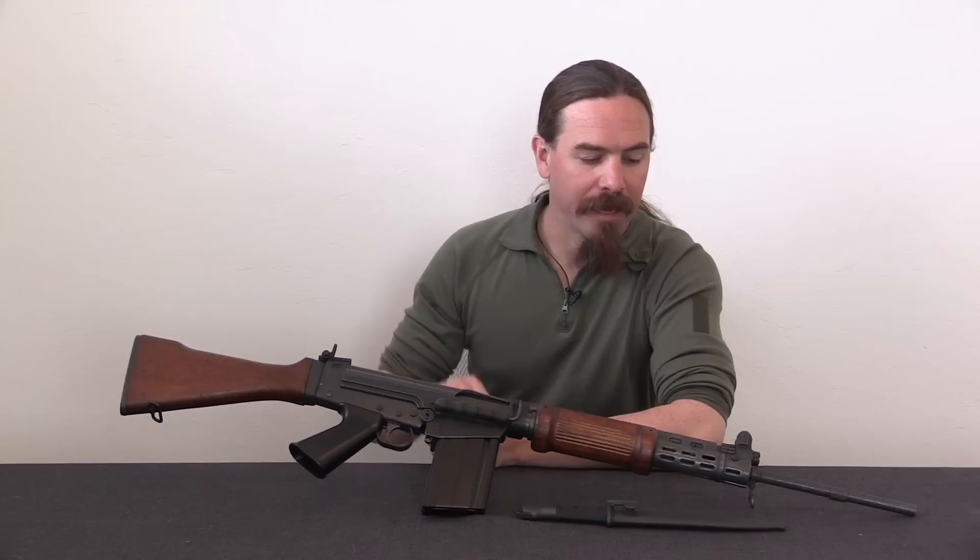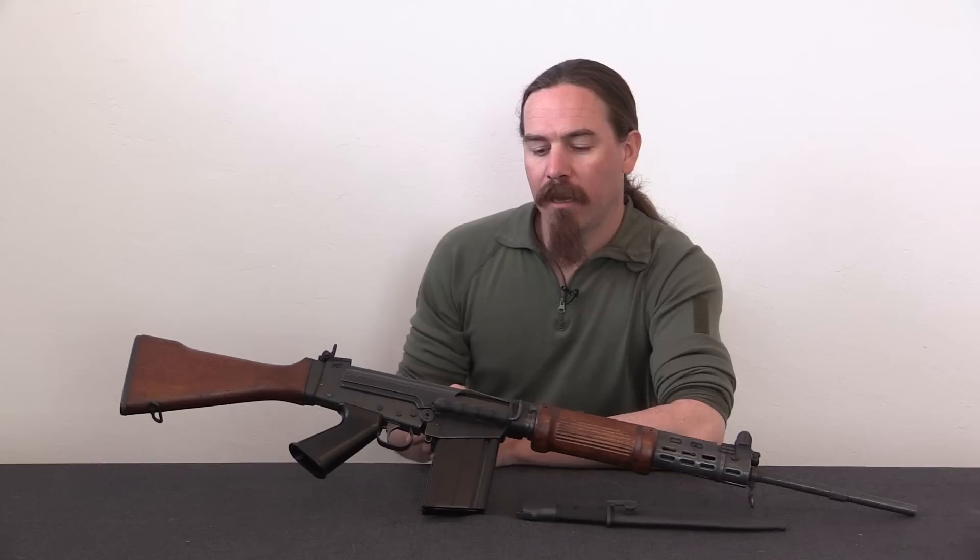Hi guys, thanks for tuning in to another video on ForgottenWeapons.com. I'm Ian McCollum, and today we are taking a look at a light-barrelled Israeli FAL.